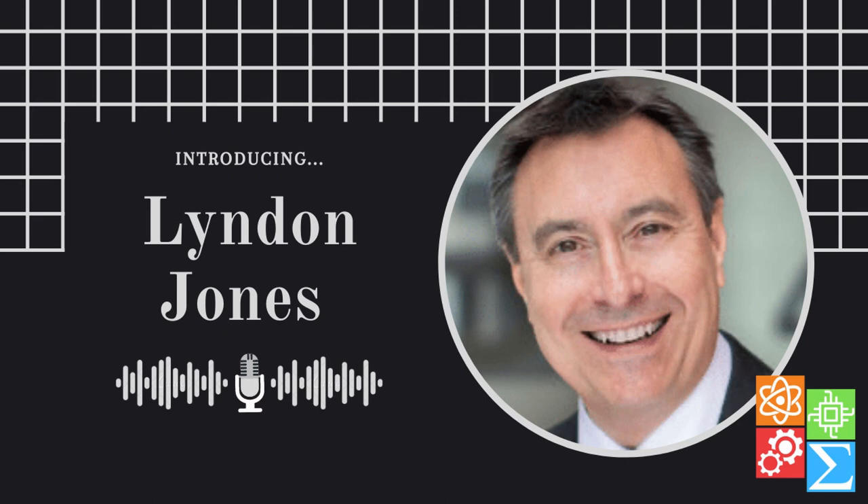Thank you again, Dr. Jones, for taking the time to speak with us. For listeners interested in becoming an optometrist, it's a great profession — you'll always have work because people always need their eyes examined. Thank you to our listeners for tuning in to this episode of STEM Power with Dr. Jones from the Centre for Ocular Research and Education at the University of Waterloo. Stay safe, stay healthy, and have a great day.